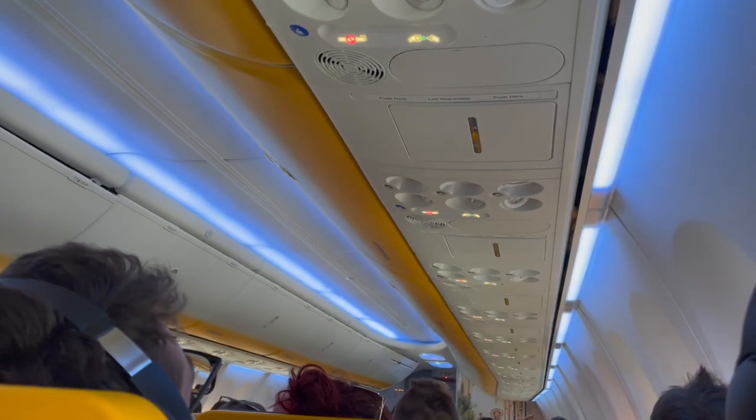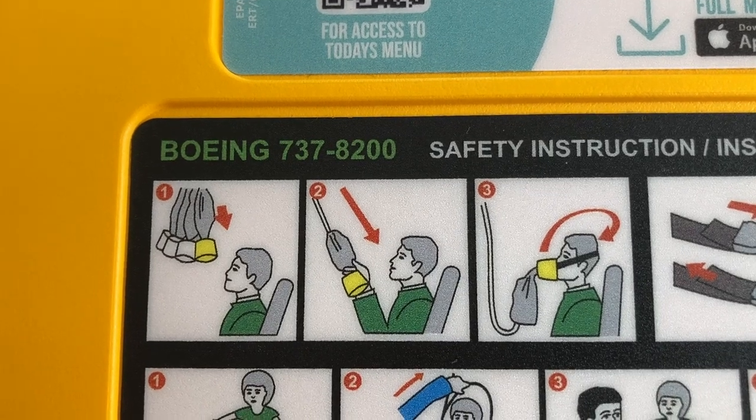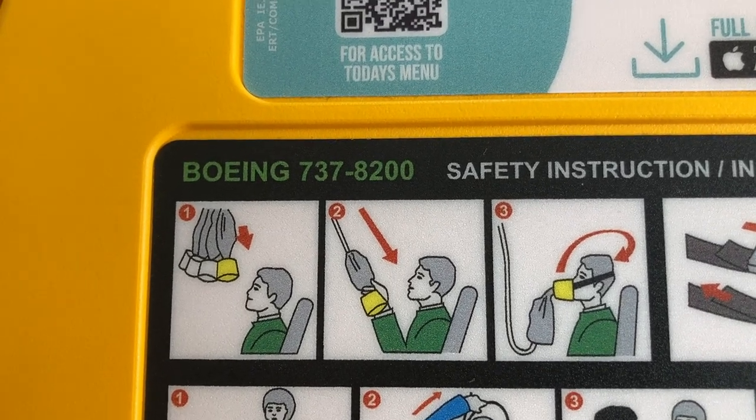This cabin already looked very worn out, even though it was barely a year old. This aircraft is also equipped with Boeing's Sky Mood lighting interior. Due to the rather recent crashes and controversy with the 737 MAX, Ryanair and most other airlines refer to them as the 737-8.